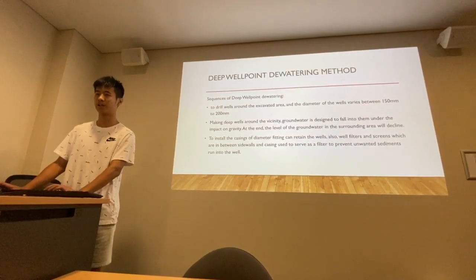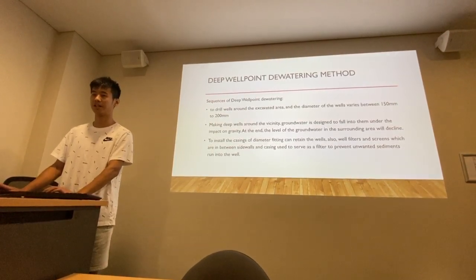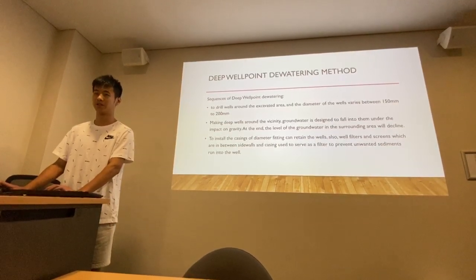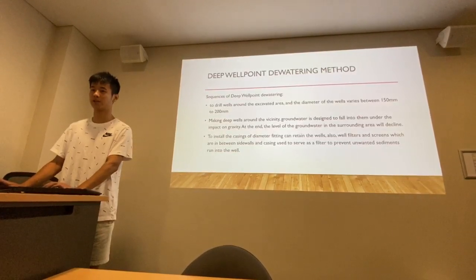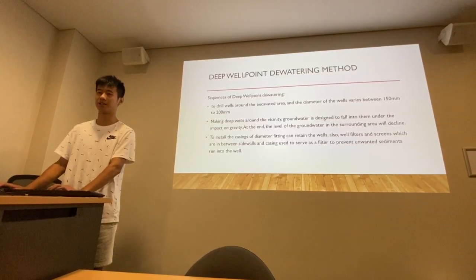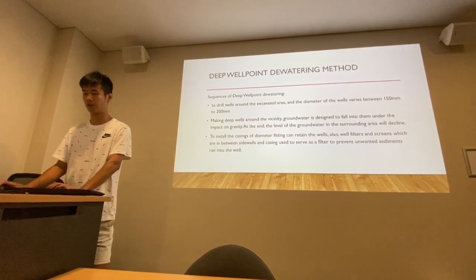Groundwater is designed to fall into the wells under the impact of gravity. In the end, the level of groundwater in the surrounding area will decline. Lastly, casings are installed to retain the wells. Well filters and screens, which sit between the sidewalls and casings, serve as a filter to prevent unwanted sediments from running into the wells.